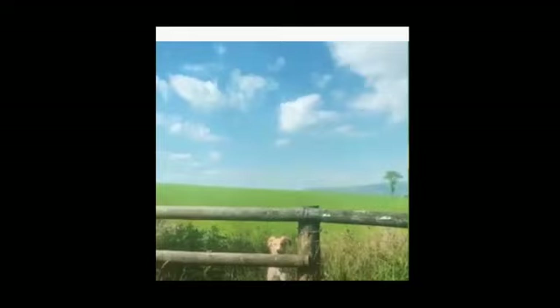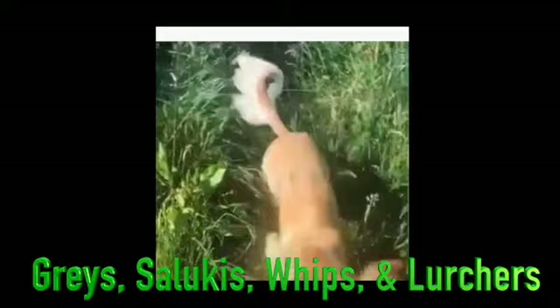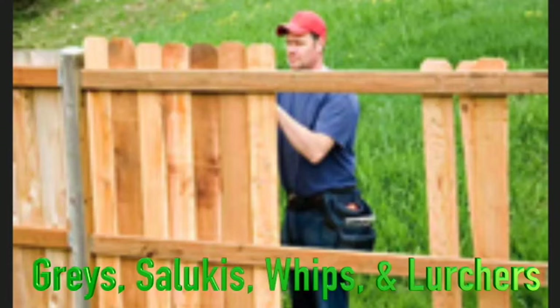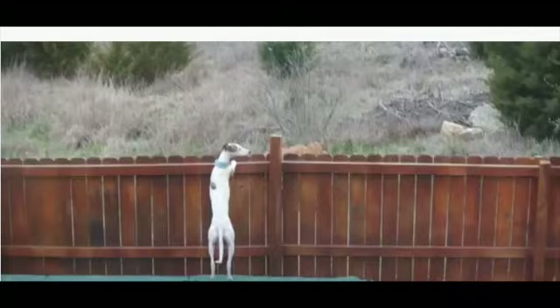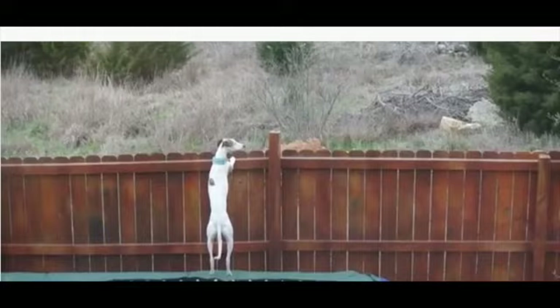I use the pressure-treated posts everywhere except puppy yards and small exercise yards where they're likely to be chewed. When I helped a friend fence her yard, we installed only pressure-treated posts. We put the boards on the inside to prevent the dogs from reaching the fence posts or rails. While I understand the practicality of this, anytime you install a fence, you want to make sure that this is legal and okay with whoever owns the property on the other side of that fence.